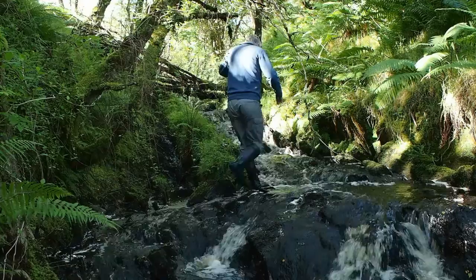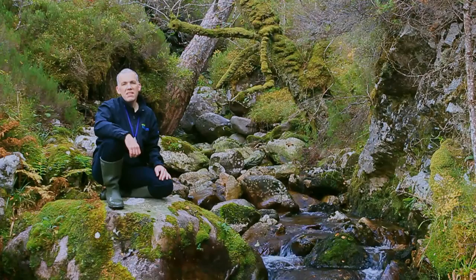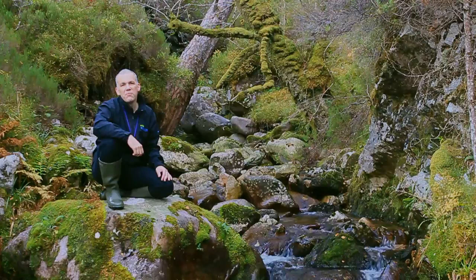Steep-sided ravines in western Britain are key habitats for these plants. In such wet, humid places on rocks and trees, mosses and liverworts hold special communities along fast-flowing watercourses. In this video, we're going to see some of the features that make ravines such as this in the west of Scotland so special, and why the species that occur in them occur where they do.